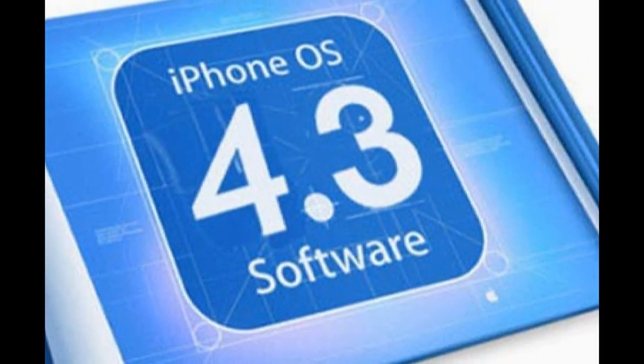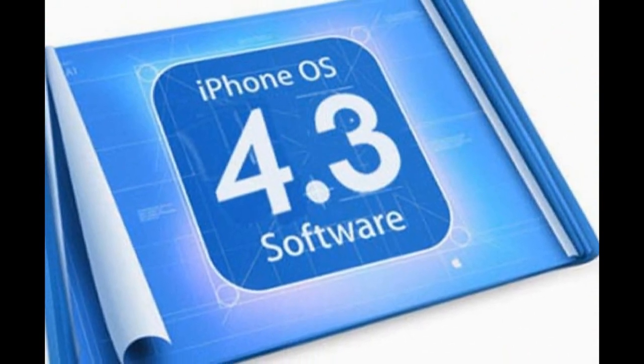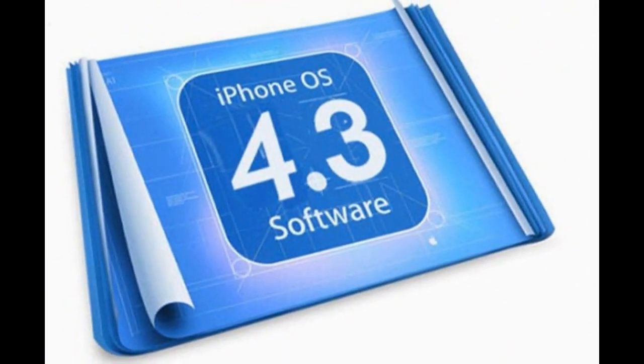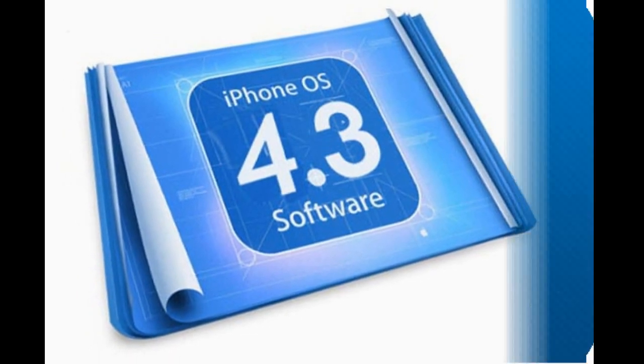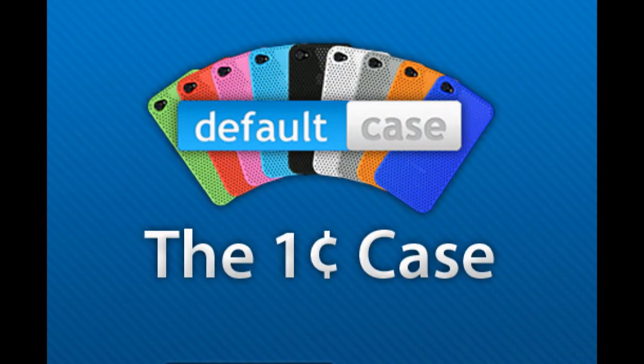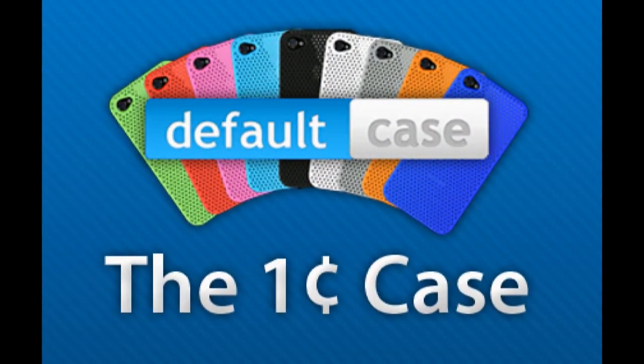Hey YouTube, you are watching Brad's iPod Help. Today I'll be talking about iOS 4.3 — the features and when it will possibly be released. At the very end of this video I will be announcing the winners of my Default Case giveaway, so stay tuned and let's get started.